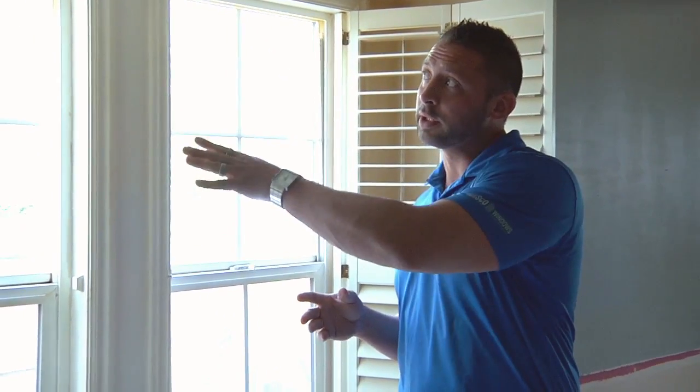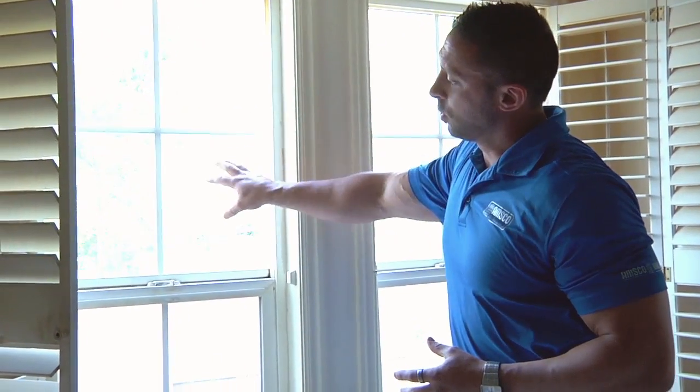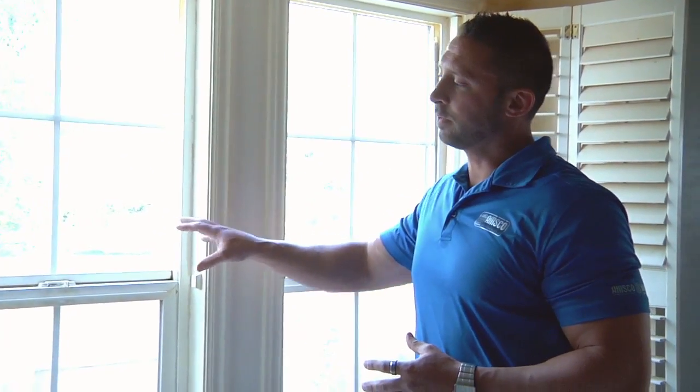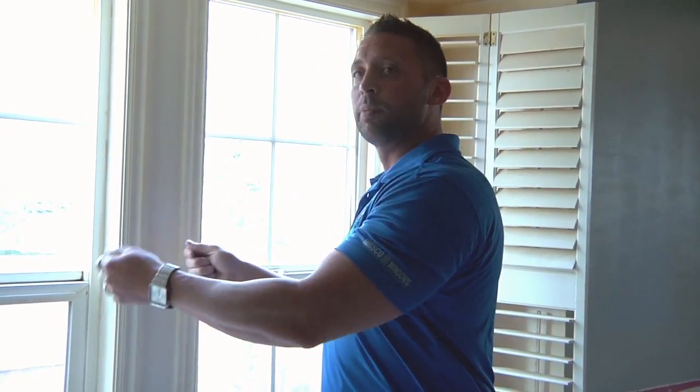Do I have to go in and repaint everything on the inside? Do I have to pop out stucco or replace siding? All those things are important and need to be considered. But today the application we're going to show you is actually one that's a lot less intrusive. We're going to leave the exterior frame of the window in place, take out the old outdated materials, and replace them with new high energy efficient products — while leaving both your interior and exterior intact.